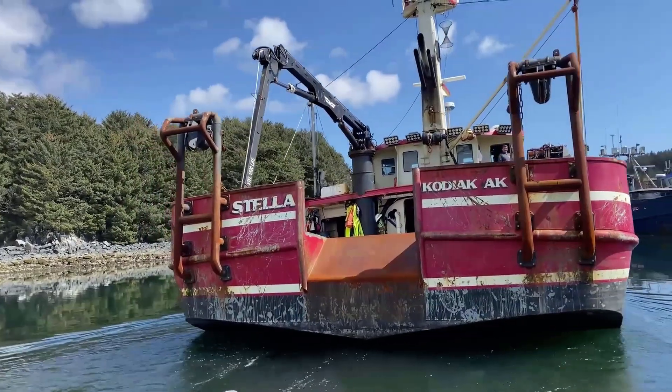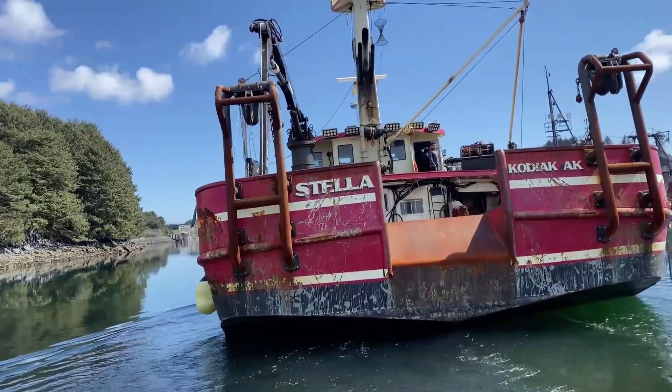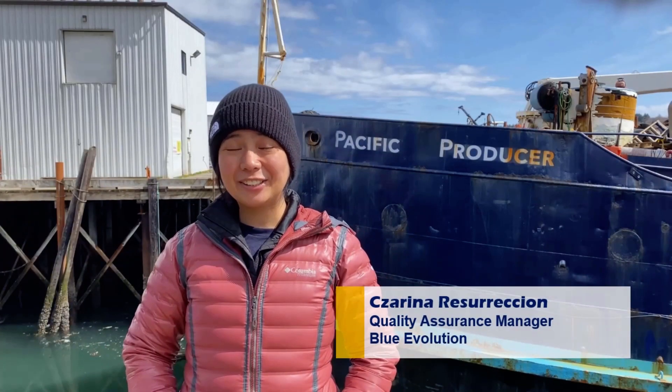Welcome to Blue Evolution here at the 49th state, Kodiak, Alaska. My name is Lerina Resurrection, and I'm the QA manager for Blue Evolution.